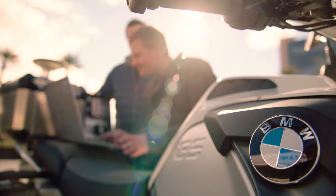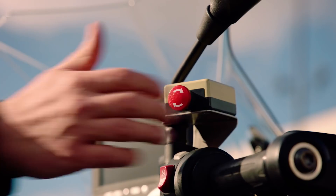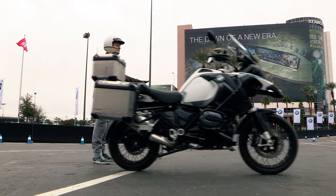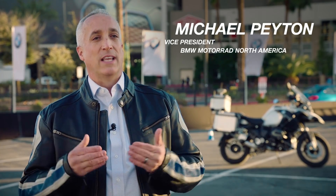BMW Motorrad is showcasing a self-riding motorcycle, leveraging a BMW 1200 GS. There's no gyroscopic technology in the bike — it's using braking technology, shifting technology, and steering technology, which are all things related to what a rider would use as inputs.